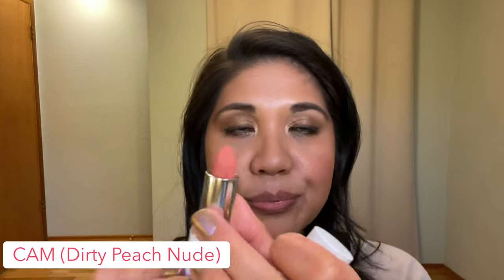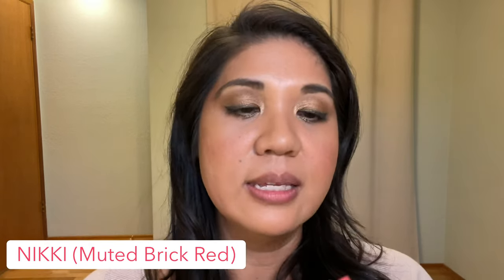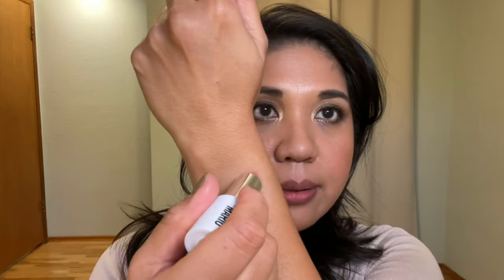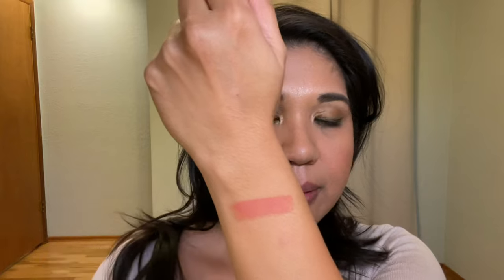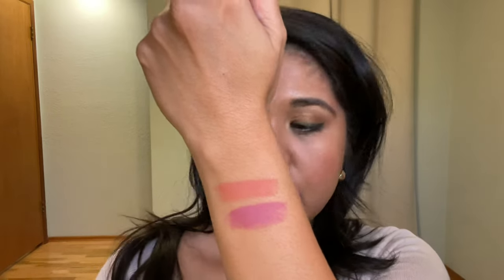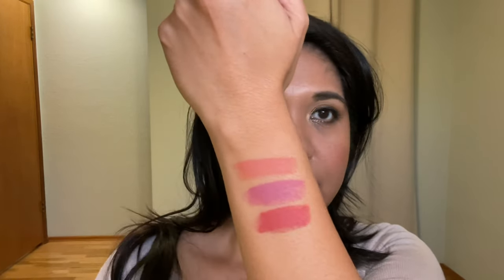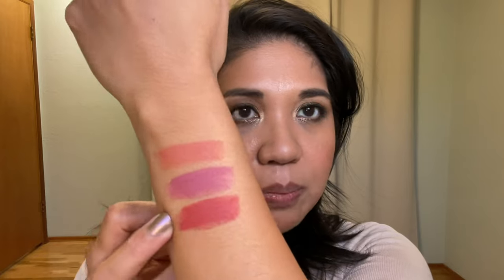Opening the shades now: this is Cam — it's much brighter than I thought it would be. This is Lucia — a dusty pink. And this is Nikki. So Cam is kind of an orangey nude, Lucia is a berry pink, and Nikki looks like a reddish pink peach, at least on my skin tone.